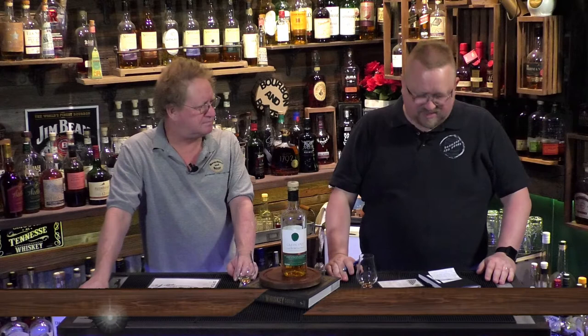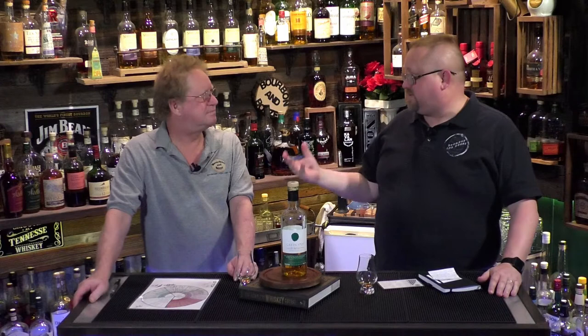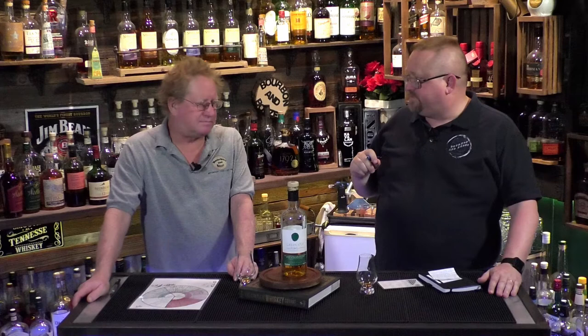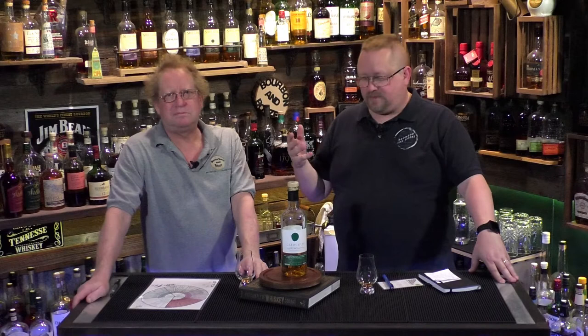For bite I give it a 3.5 — I don't know that it's got a lot of bite, just a little lingering. You're giving it a three. So overall I got a 12, you got 11.5 — the cost is killing it. I boosted cost up to a four. In the end this is a four overall. It is by far a really good pickup for Irish whiskey — I think it's way above regular Jameson.